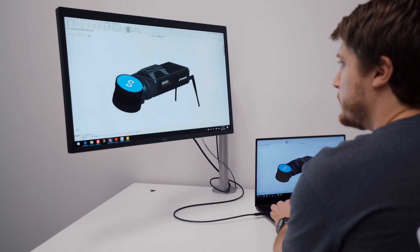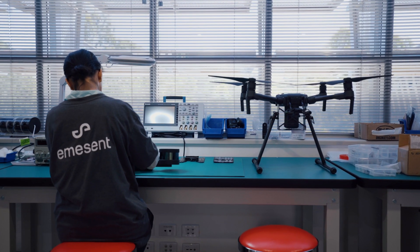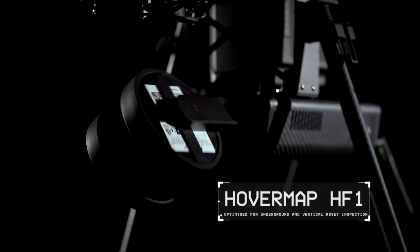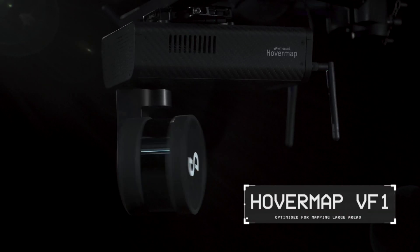After more than five years of R&D and extensive in-field testing, the award-winning HoverMap payload is now available with two variants: one optimized for underground and vertical asset inspection, and one optimized for mapping large areas.